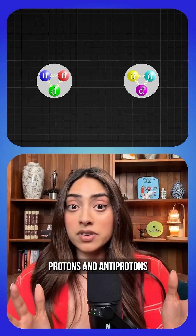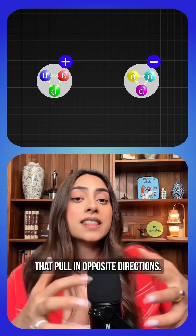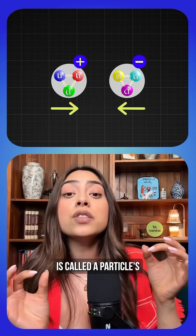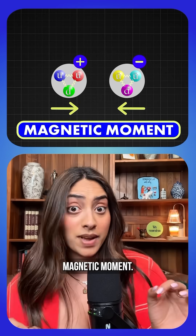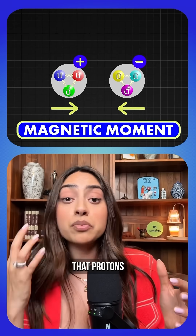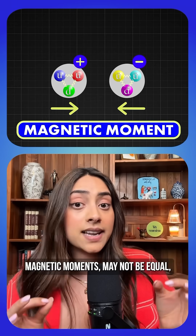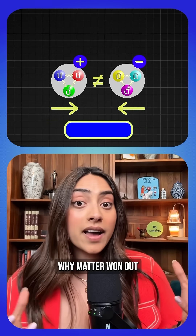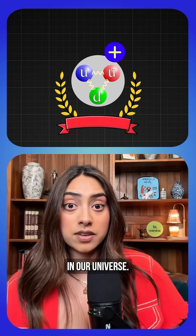Protons and antiprotons both have an electric charge that pulls in opposite directions, kind of like a magnet — it's called a particle's magnetic moment. Certain scientists have theorized that protons and antiprotons' magnetic moments may not be equal, which could explain why matter won out over antimatter in our universe.